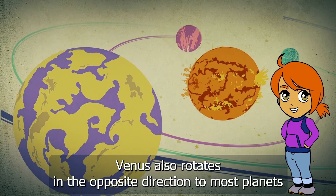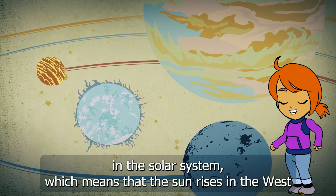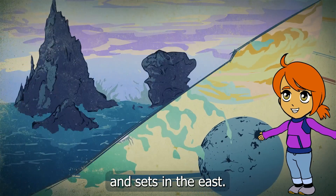But that's not all — Venus also rotates in the opposite direction to most planets in the solar system, which means that the sun rises in the west and sets in the east.